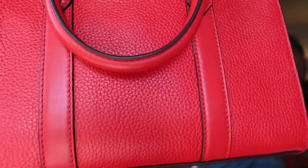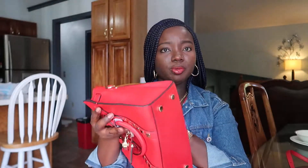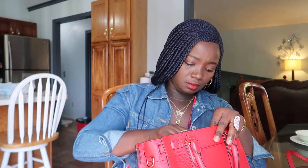Look at the leather — it's very durable but also very soft. I'm going to make a comparison review of this Michael Kors bag versus my Louis Vuitton, looking at the prices and the durability, and I'll let you know which one is better.